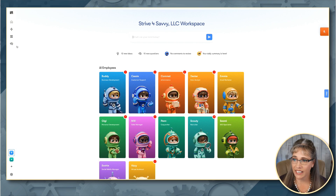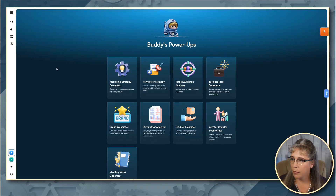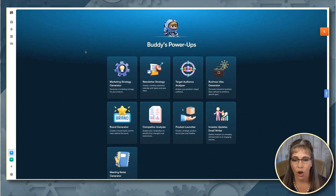So if we go back in here, we could look at Buddy, for example — I'm not going to do all of them for the sake of time. But you can see that Buddy as a business manager can create your marketing strategy, create a newsletter strategy, set up a target audience analyzer, business idea generator, brand generator, competition analyzer, product launch, investor updates, email writer, meeting notes. So there are so many different things automatically programmed in here from a business perspective.